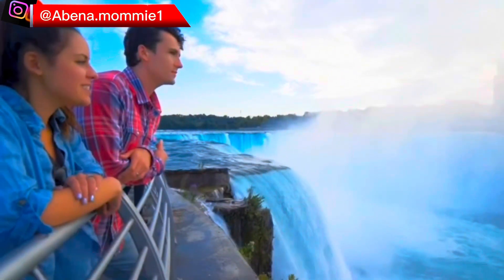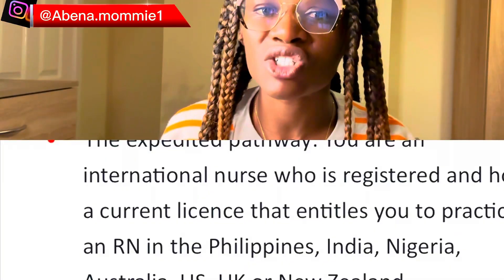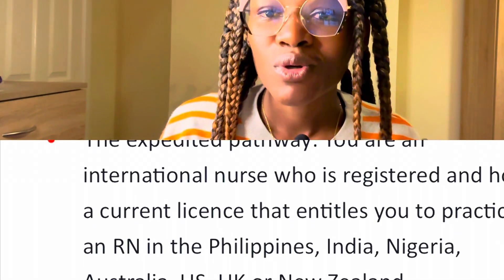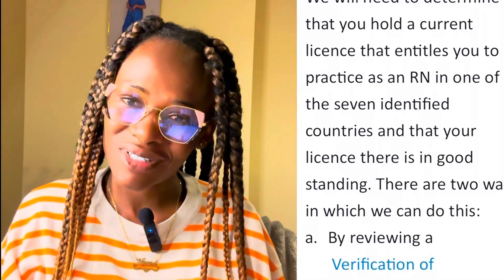Let's go straight into the eligibility criteria for this pathway. To be eligible, you should be registered with one of the seven countries mentioned and also be in good standing with the Nurses and Midwifery Council in your country.